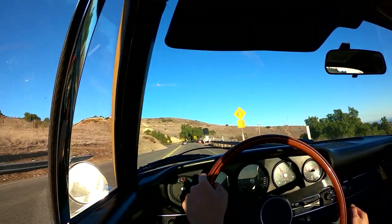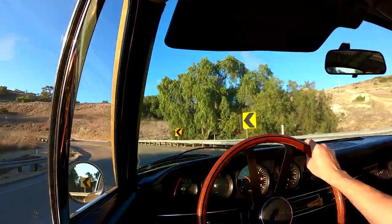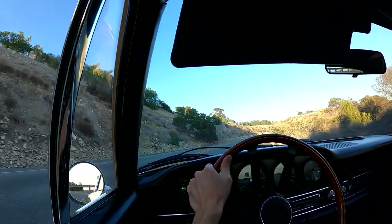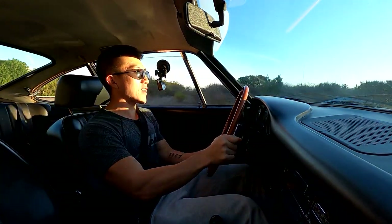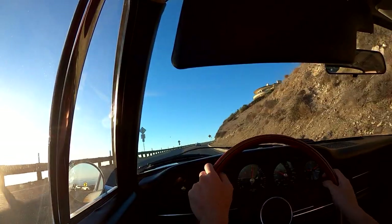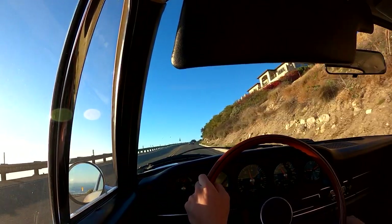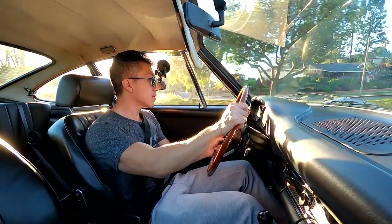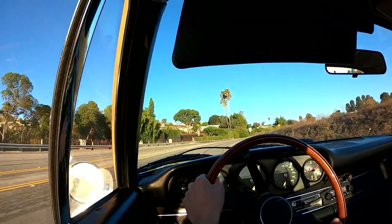We're not driving anywhere near the limit of what this car can actually do in terms of grip, but that's not really the point — it's enjoyable even at six-tenths. I'm desperately trying to get a grip on the steering wheel. This engine actually pulls up top and gives you a good reason to rev it out past five-and-a-half thousand RPM. This is so much fun.